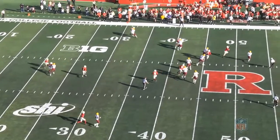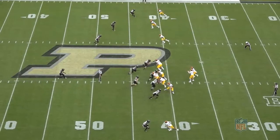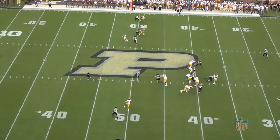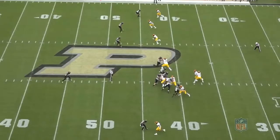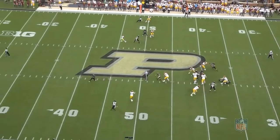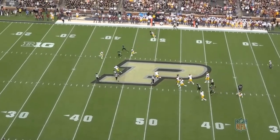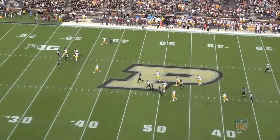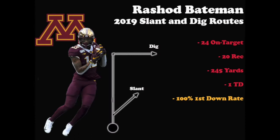Now let's go back to the Purdue game and look at a similar release from Bateman, except this time to run a slant. He's lined up at the bottom of the screen as the solo receiver to the left of the formation. At the snap, he starts off to the outside before giving a hard step to the outside, opening up the corner's hips, and coming back underneath to the inside. After getting upfield for three steps, he plants and breaks to the inside on the slant. Bateman is a very smooth and savvy route runner and knows how to set up his routes. After he snatches the ball out of the air, he has the speed and burst to quickly break the angles of the two incoming defenders and gain good yardage after the catch.